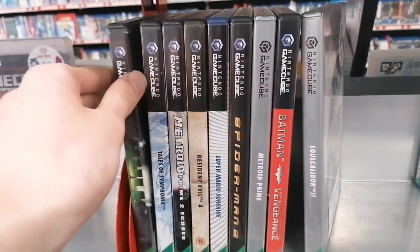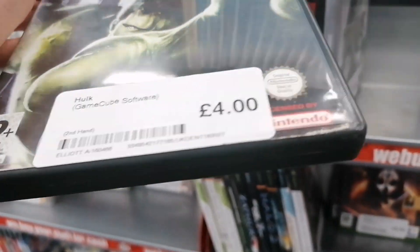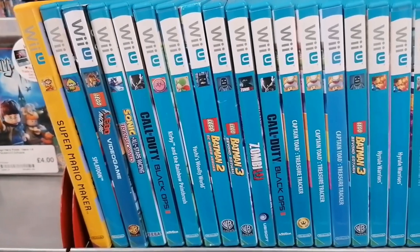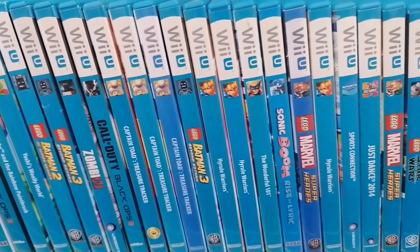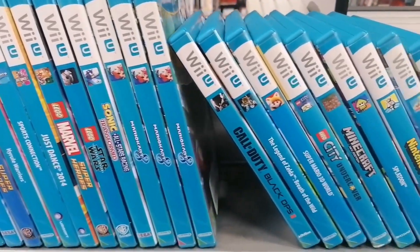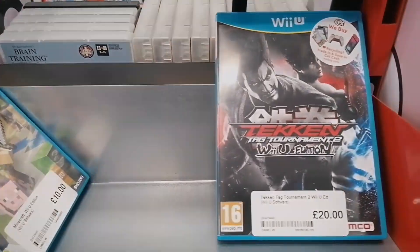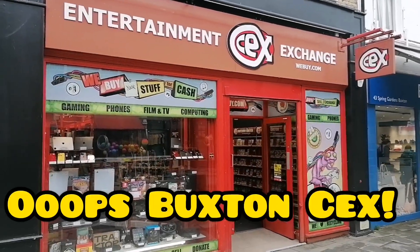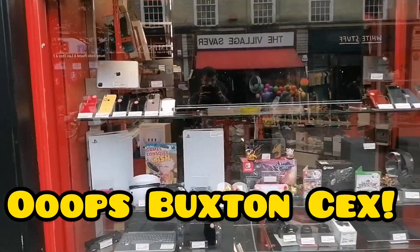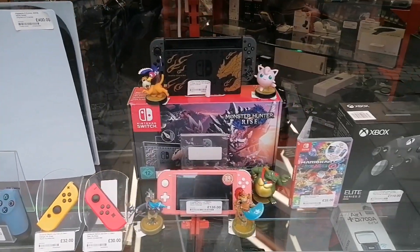That would be a real shame if they stopped taking DVDs. I did have a look at the Incredible Hulk on the GameCube but it was in a bit rough condition for me so I decided to pass on it. Let me know — have you ever had that before with CEX not taking DVDs? So that was the Denton CEX and now off to our final store, which is Ashton-under-Lyne. I thought this was a really, really good CEX and I really enjoyed looking around and I'm looking forward to showing you what stuff I managed to find inside.